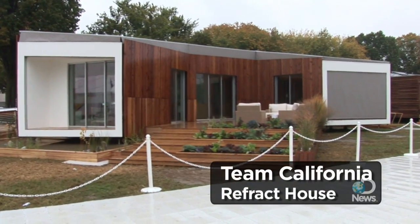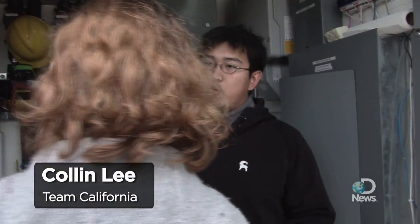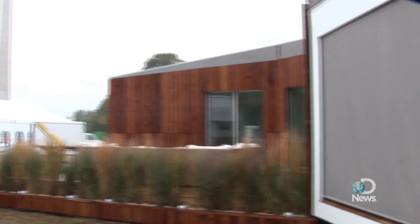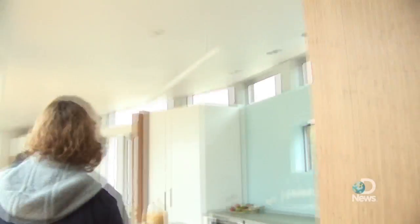This is Project Refract House from Team California. We brought the lighting, the power, and the HVAC all together under one system, and you can actually control all of this from a web interface or from your iPhone. You can really use this data to change your lifestyle if you want to.